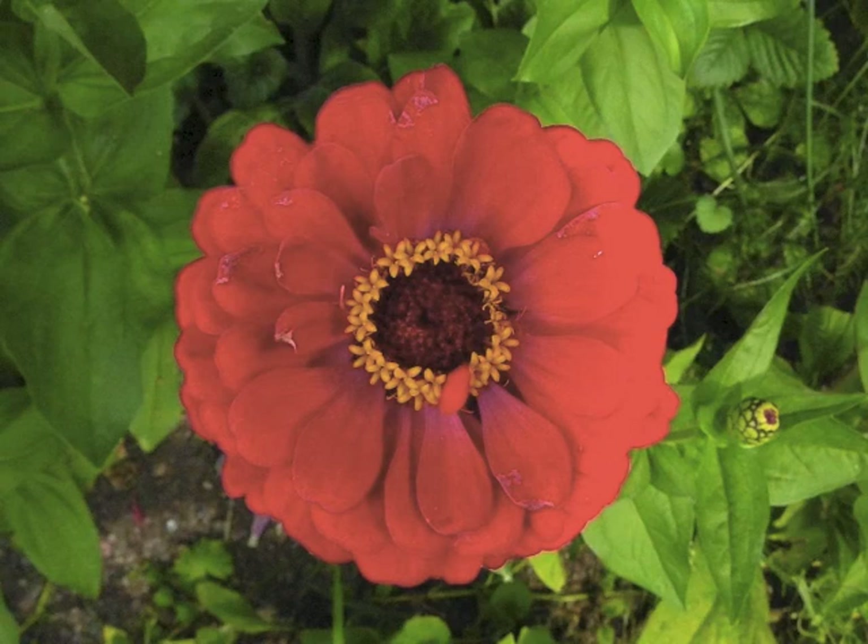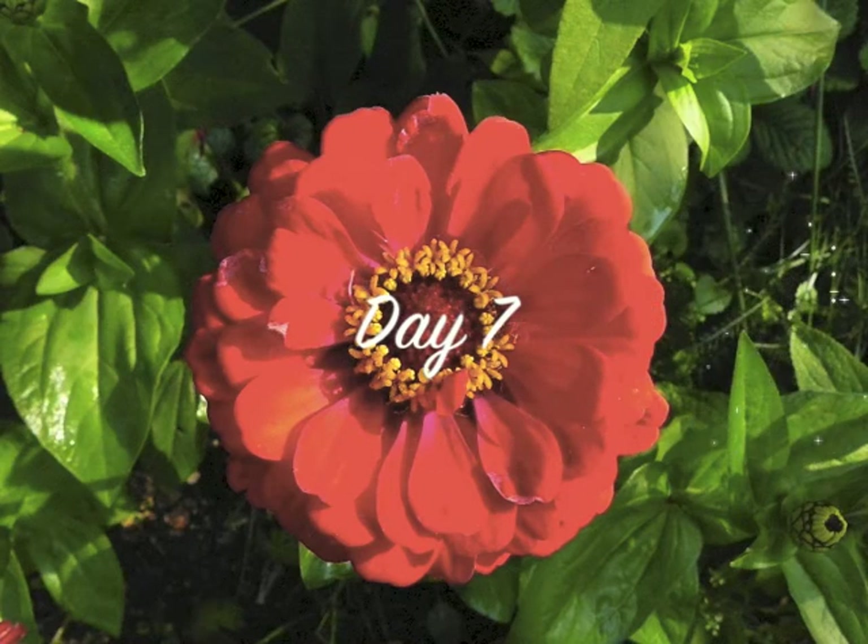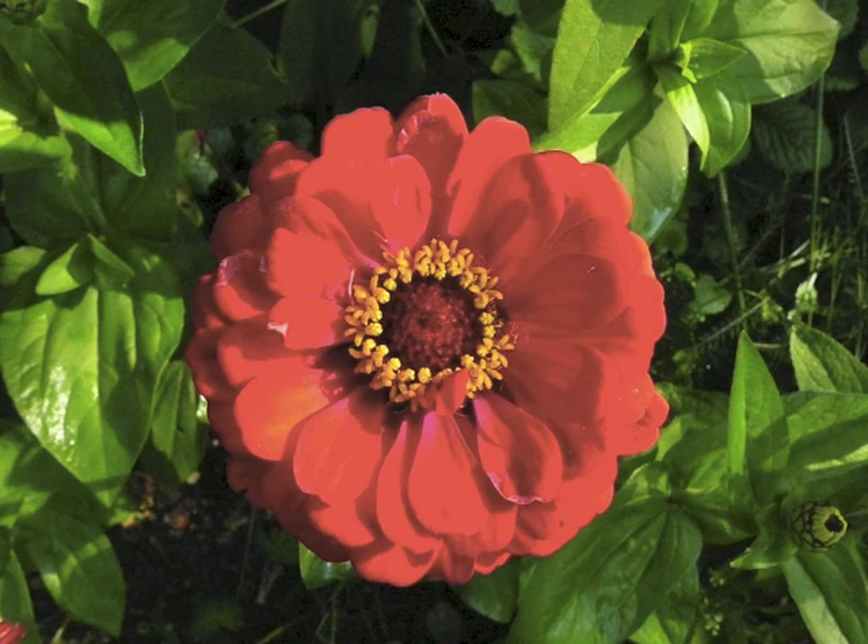They are a wonderful plant for attracting insects, bees and butterflies. Once you cut them and take them into the house, they seem to last forever and continue to develop there as well, putting out new petals all the time.